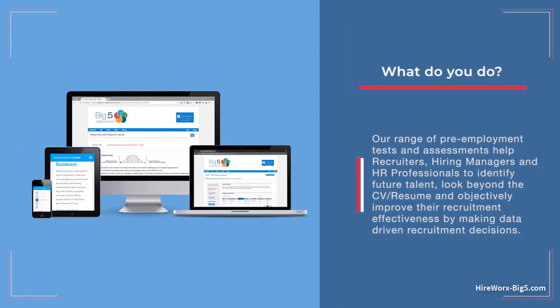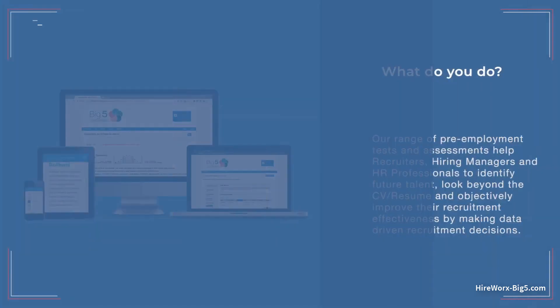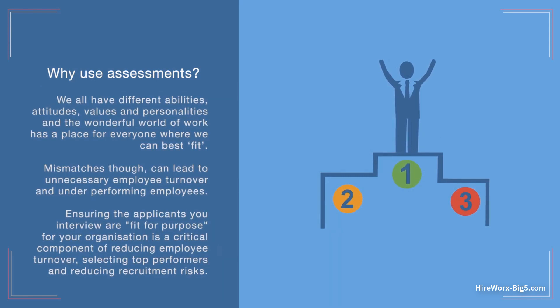Our range of pre-employment tests and assessments help recruiters, hiring managers and HR professionals to identify future talent, look beyond the CV and objectively improve their recruitment effectiveness by making data-driven recruitment decisions. We all have different abilities, attitudes, values and personalities, and the wonderful world of work has a place for everyone where we can best fit. Mismatches though can lead to unnecessary employee turnover and underperforming employees. Ensuring the applicants you interview are fit for purpose for your organisation is a critical component of reducing employee turnover, selecting top performers and reducing your recruitment risks.